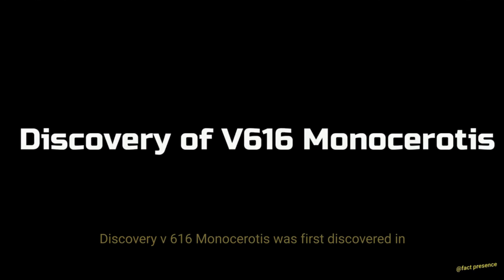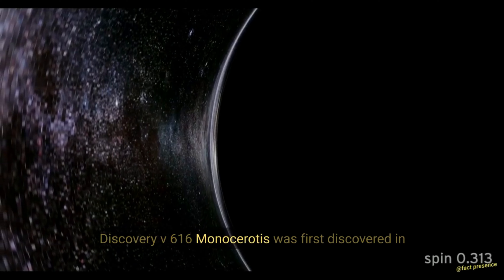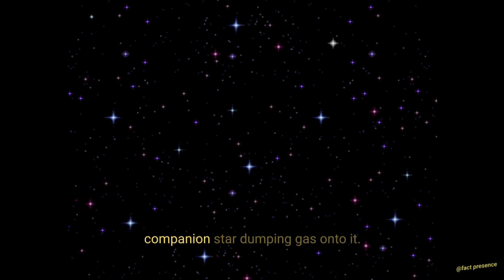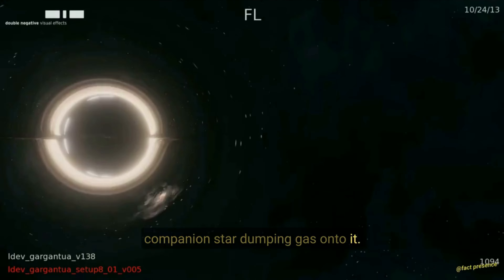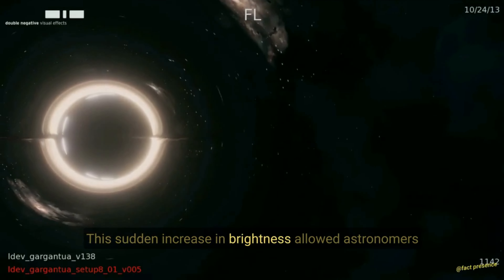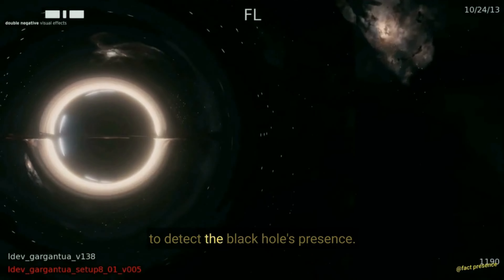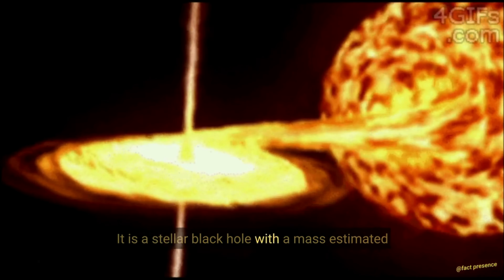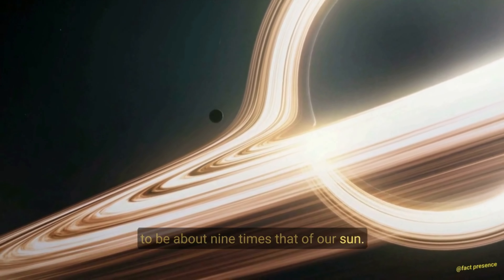Discovery. V616 Monocerotis was first discovered in 1994, when it suddenly brightened due to its companion star dumping gas onto it. This sudden increase in brightness allowed astronomers to detect the black hole's presence. It is a stellar black hole, with a mass estimated to be about nine times that of our Sun.